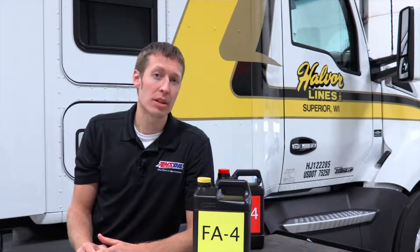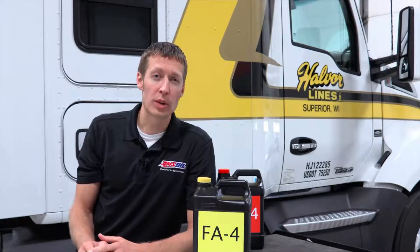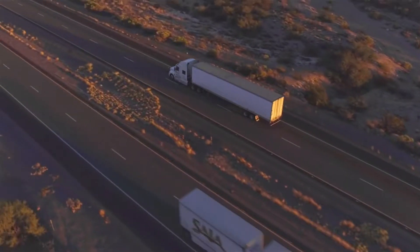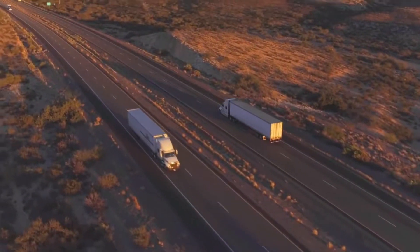But not all engines are going to recommend FA4. This is typically found in more over-the-road applications. You're going to want to make sure that you reference your owner's manual to ensure that this specification is allowed.